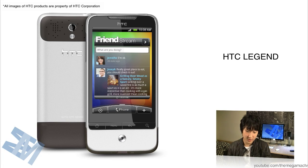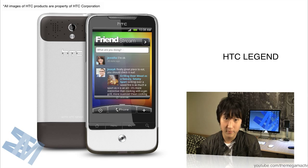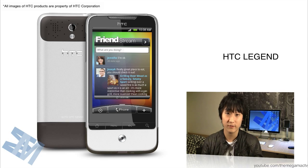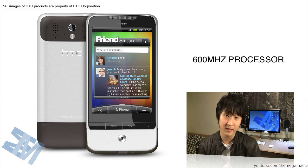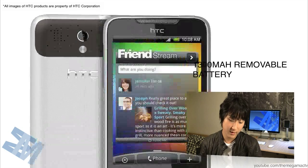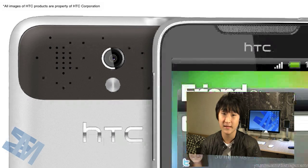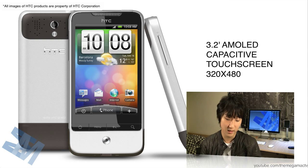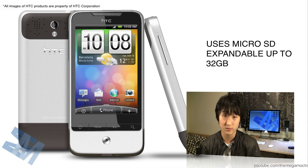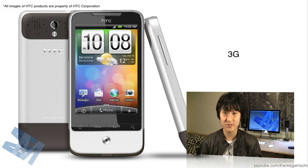It's got enhanced Microsoft Exchange support including remote wipe, so if you lose your phone you can just remotely wipe it. It also has flash support in the browser, so you can go on YouTube and watch videos directly from the browser in the HTC Legend. The specs: 600 megahertz processor, 1300 milliamp battery, 5 megapixel camera with LED flash and autofocus, AMOLED capacitive touchscreen at 3.2 inches with 320 by 480 resolution — same as the iPhone 3GS — a microSD slot expandable up to 32 gigabytes, plus Wi-Fi and 3G.